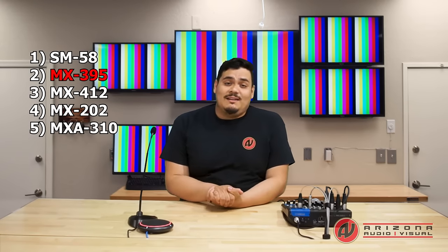Boundary microphones are a great economical option and definitely get the job done. They're also typical to most over-the-counter all-in-one teleconferencing systems. Unfortunately, they are prone to also pick up noise in the room, like the AC system.